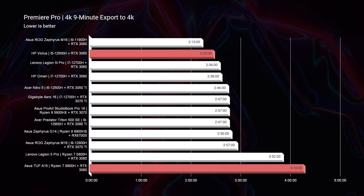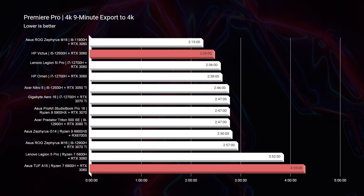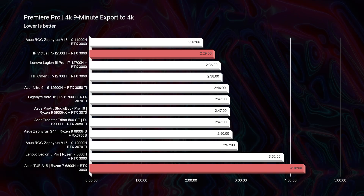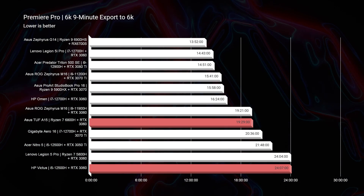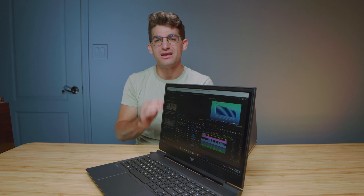Speaking of the export times, this thing gets great export times as well. Getting in the lower end of the charts — lower is better — at 2 minutes and 29 seconds for 4K. As we look towards 6K, you can see that it's quite a bit slower than some of the other laptops, at about 24 minutes and 7 seconds. So I would say this laptop would be best suited for 4K video editing, but you can definitely get away with some 6K editing if you want. It's a great, budget-friendly laptop that'll get you started for your video editing projects.